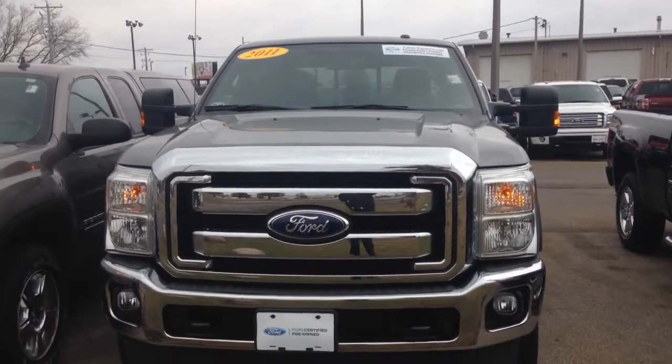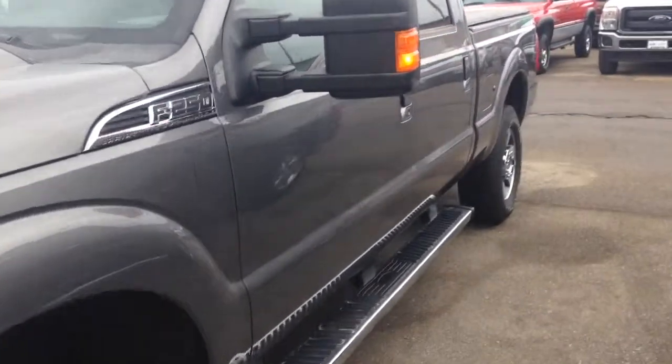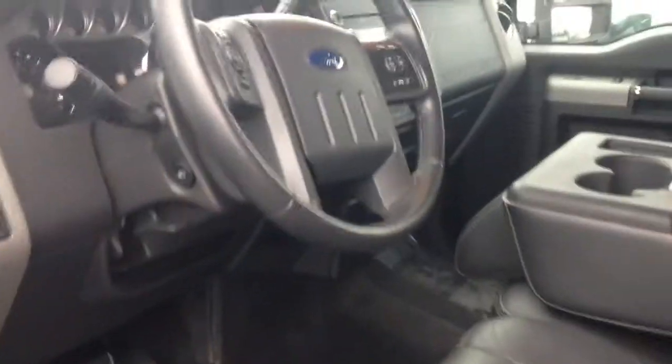Good morning, it's Laura here at Gordie Boucher Ford in Janesville giving a quick video on this 2011 F-250 Crew Cab Lariat that we have available in sterling gray with black leather interior.